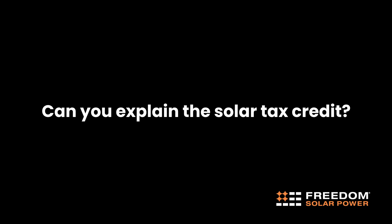Can you explain the solar tax credit? The federal solar tax credit is a 30% tax credit that homeowners are eligible for when they go solar. With Freedom Solar, we give you what we call a paid-in-full invoice that you can then take to your accountant or CPA. We're not tax professionals, but you can take that document that says you've paid for your system in full and get your 30% tax credit.